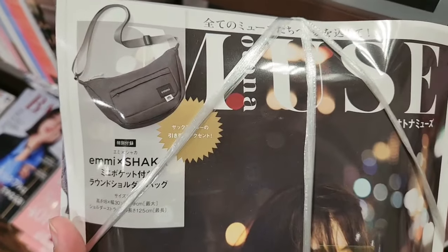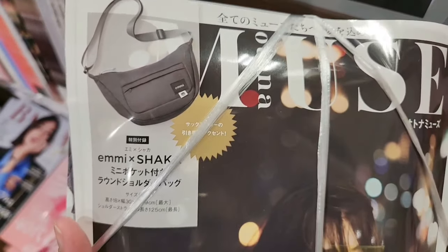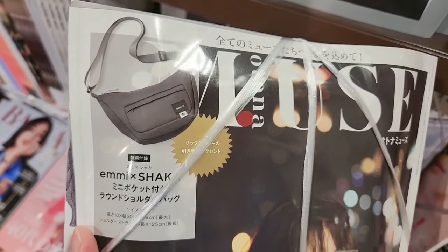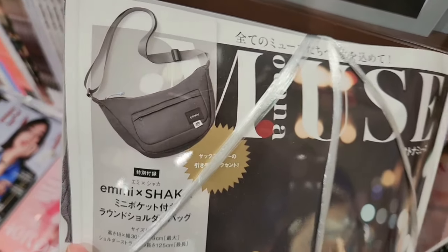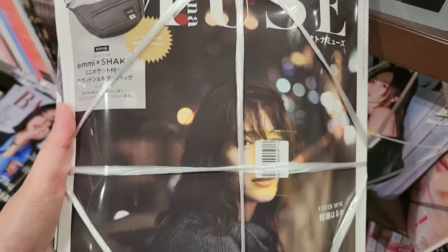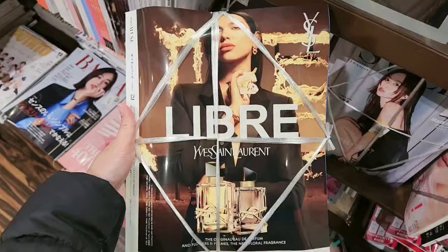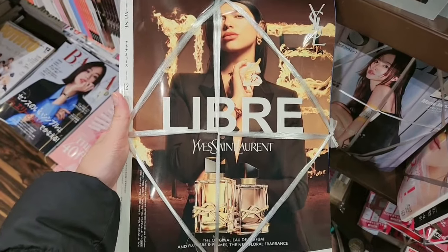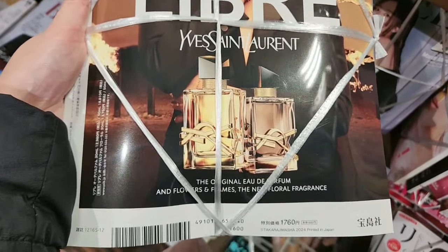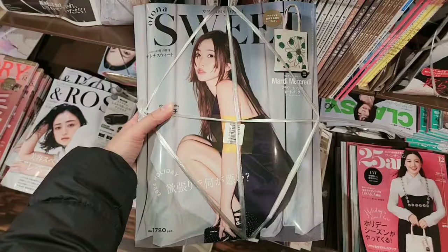This is another magazine and it has a small cute bag. It looks pretty nice. It's 1760 yen, and the bag has a Lauren perfume logo as the cover.